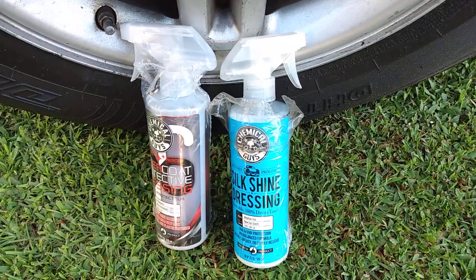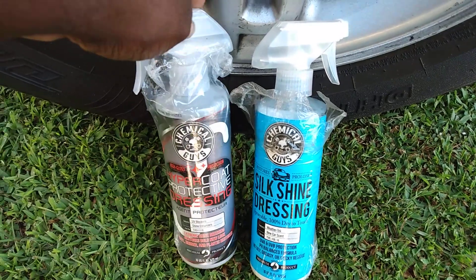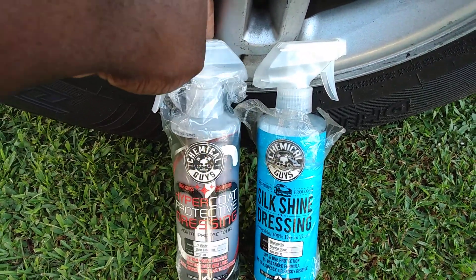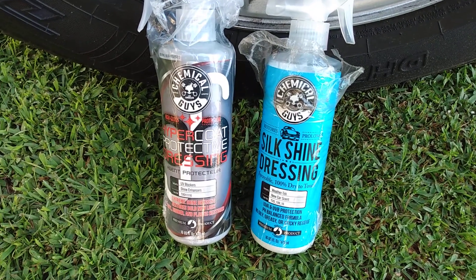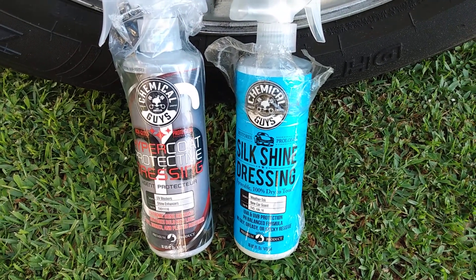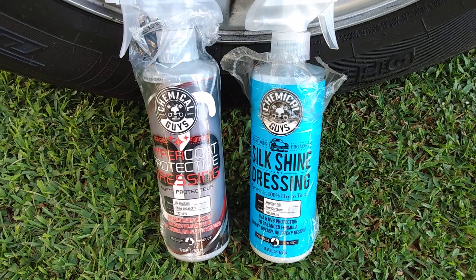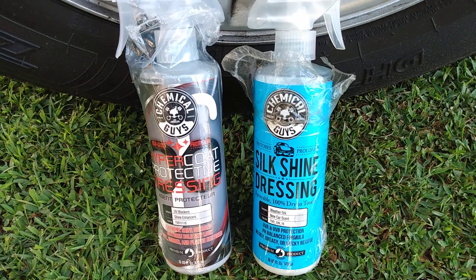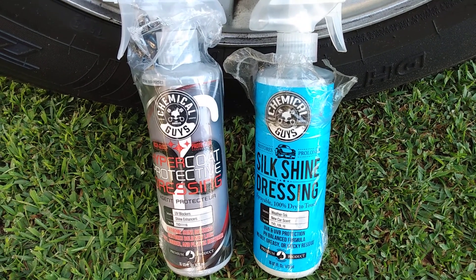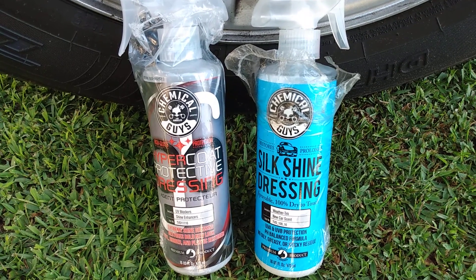Welcome back to the channel. In this video we're going to be doing a tire shine battle — Chemical Guys Hypercote Protected Dressing versus Chemical Guys Silk Shine Dressing. I want to see if there's a difference between the two. Both retail around $9 or $10, basically about the same price. Today we're going to find out which one gives the most shine.